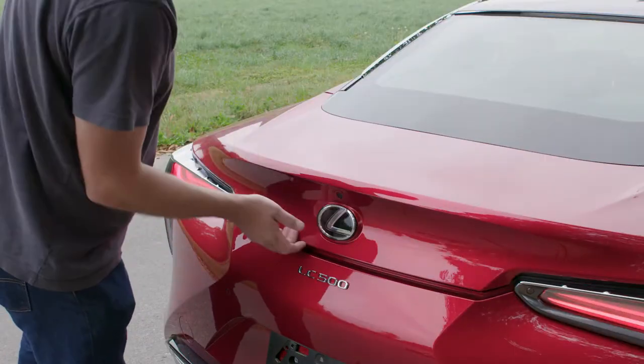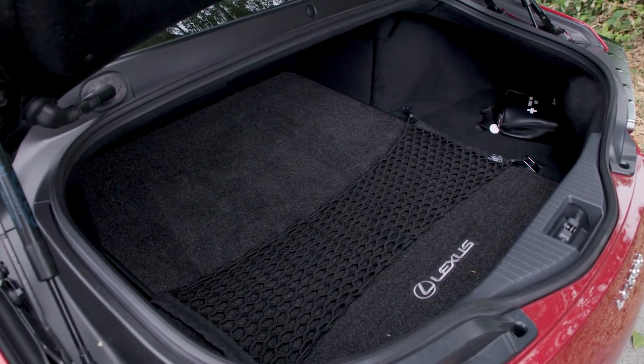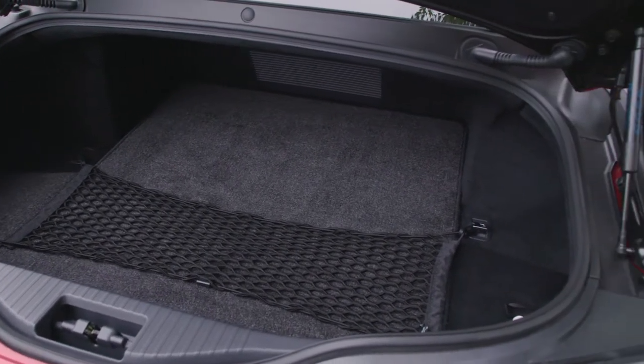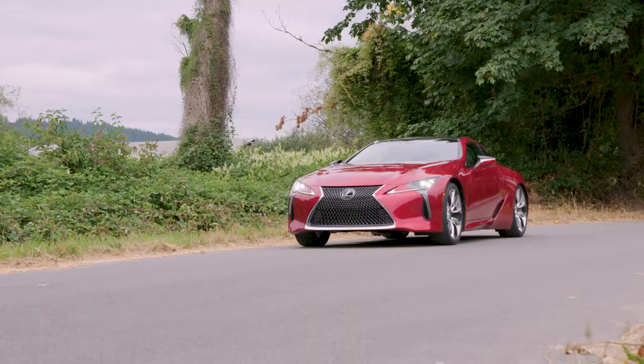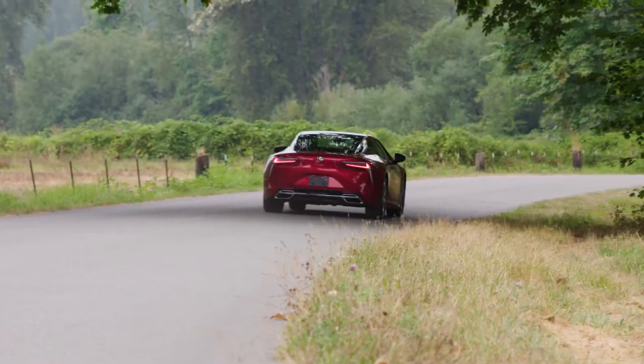Starting at the back, the LC500 gives you a larger trunk than you might expect in an all-out sports car. It's big enough to handle a couple of suitcases or a set of golf clubs. But the point of the LC500 is not to haul cargo — this is a performance car, and performance is what you get.